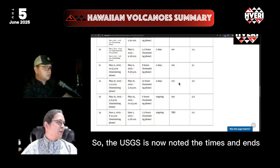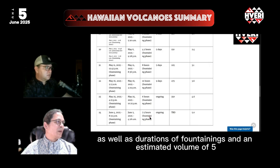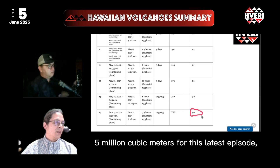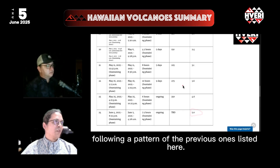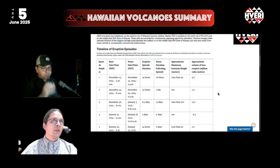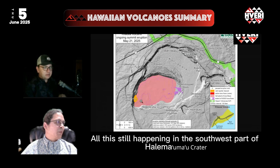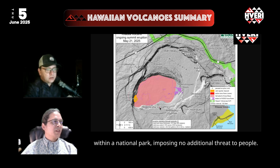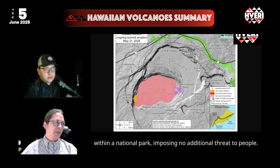The USGS has now noted start times, end times, and durations of fountains, as well as an estimated volume of 5 million cubic meters for this latest episode, following a pattern of the previous ones listed here. All of this is still happening in the southwest part of Halemaʻumaʻu crater within the greater caldera of Kilauea, within a national park, imposing no additional threat to people.